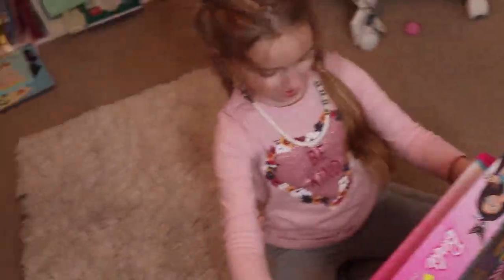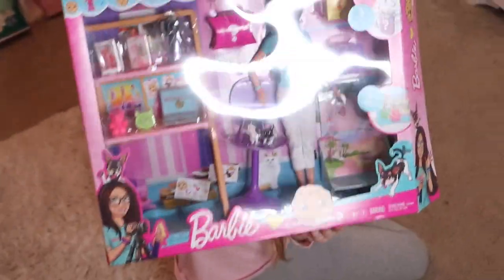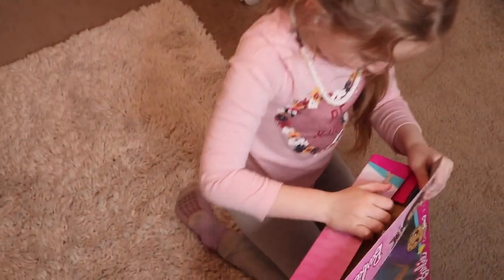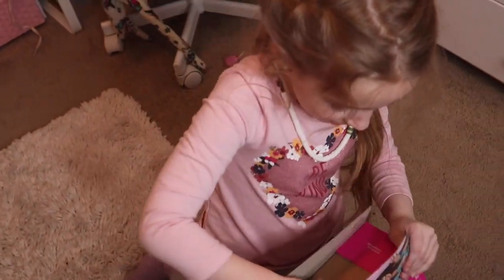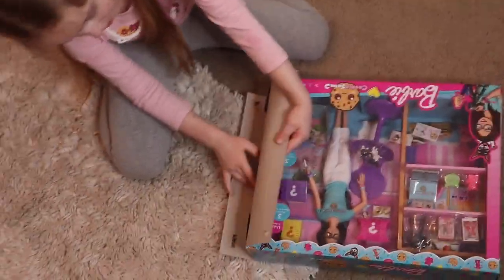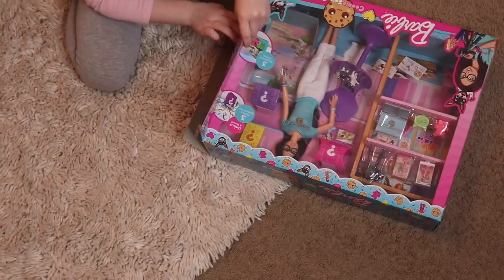All right, Miss Ella. What are we unboxing today? You got to show me the front, girly. Is that a Cookie Swirl C doll? Did you buy this by yourself? You did! We are teaching Ella the value of saving and earning money on your own. So we're going to do a little unboxing today. I am going to help her.